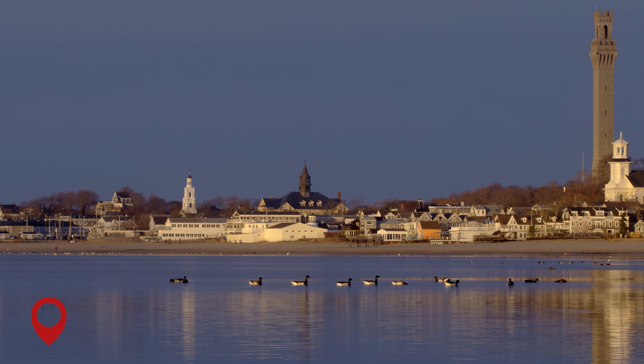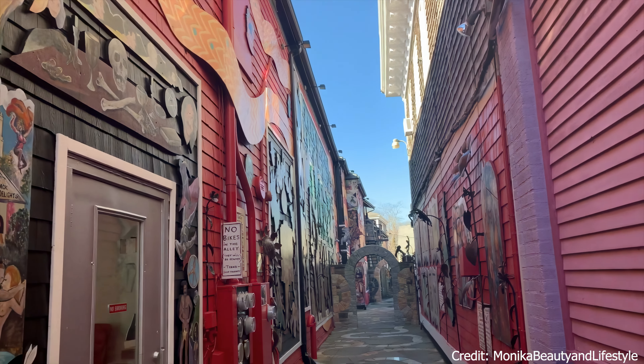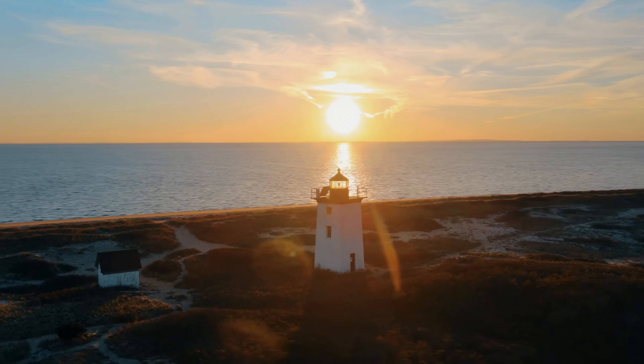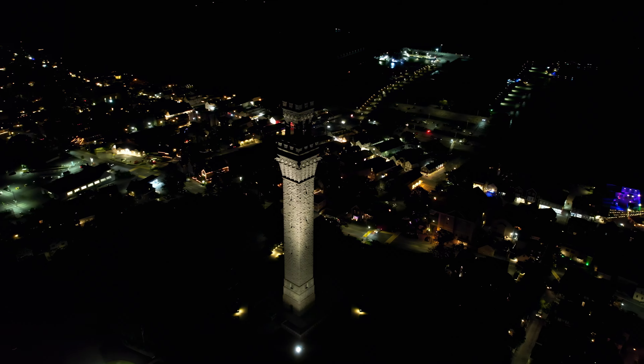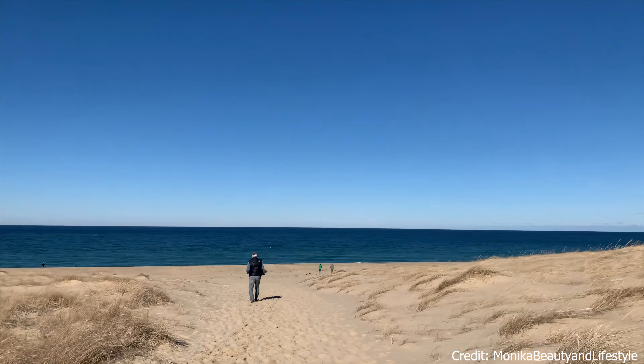At number 6, we have the town of Provincetown. Known for its thriving art and music scene, Provincetown offers a lively resort experience with plenty of beaches, walking and cycling paths, and boat excursions. The Pilgrim Monument and Provincetown Museum are among the town's top attractions. This town is also home to the picturesque Race Point Beach.